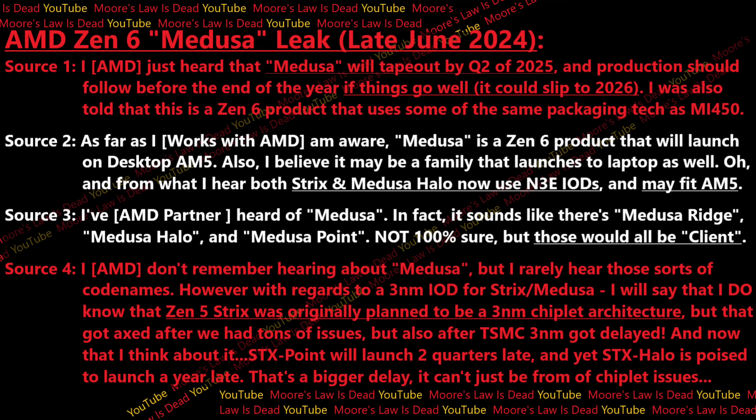The third source — an AMD partner — had heard of Medusa and believes there is a Medusa Ridge, a Medusa Halo, and a Medusa Point. This person isn't 100% sure, but they have heard of various versions of Medusa. Whether it's a Ridge on desktop, a Halo for premium laptops, or a Point for high-end laptops, all of those are client products — all would technically be Zen 6 client.